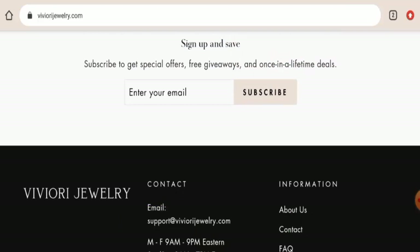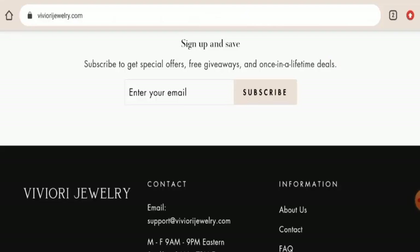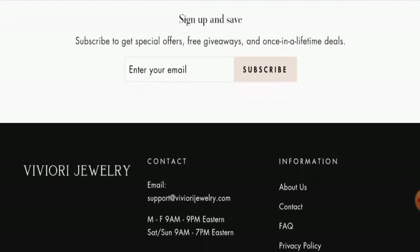Now we will talk about the legitimacy factors with the help of which you can judge whether this website is legit or a scam. This website is protected through HTTPS protocol and SSL integration to keep details and transactions safe, which is a good sign. Regarding domain information, this website was registered on February 18, 2022 and expires on February 18, 2023, which means it was created just recently and cannot be trusted blindly.